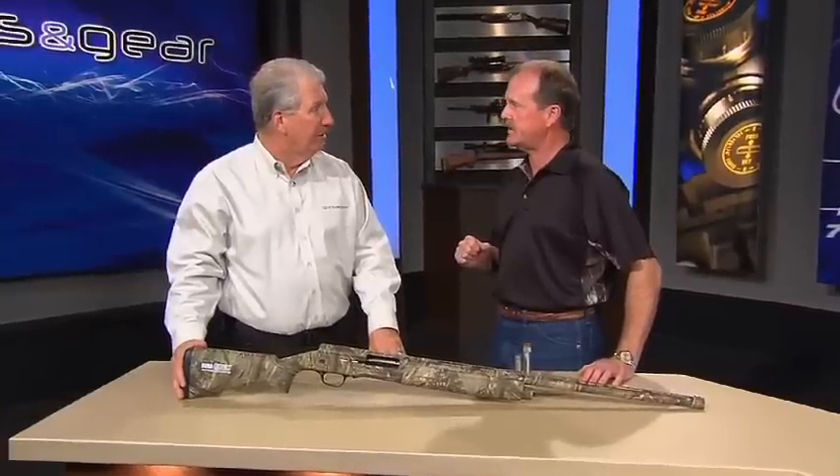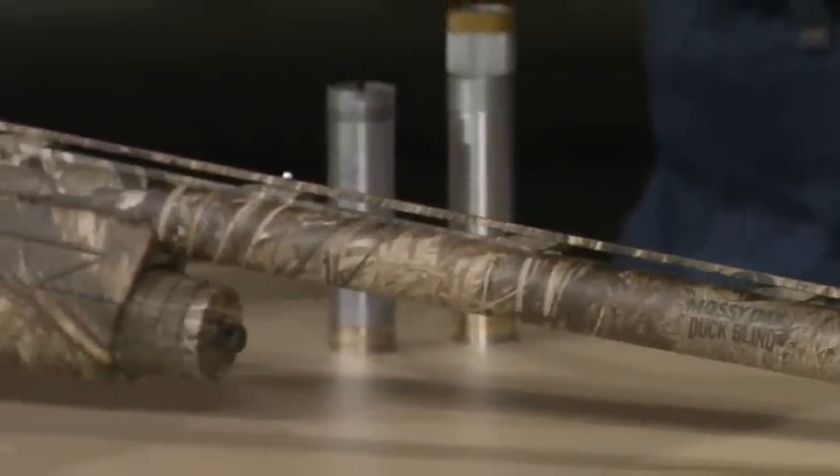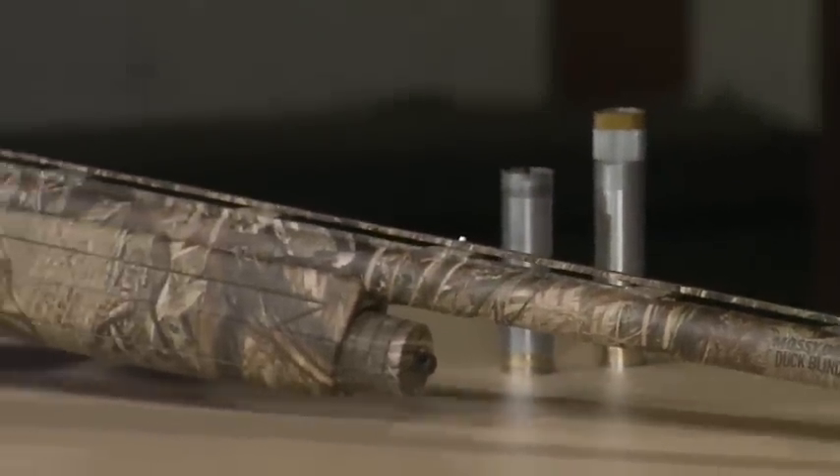When Browning discontinued the Auto 5 as we all knew it, the phones lit up because people were upset — they loved that gun. So we felt that someday, in some form or fashion, we would come back with an Auto 5, or in this case, the A5. This is called the A5.